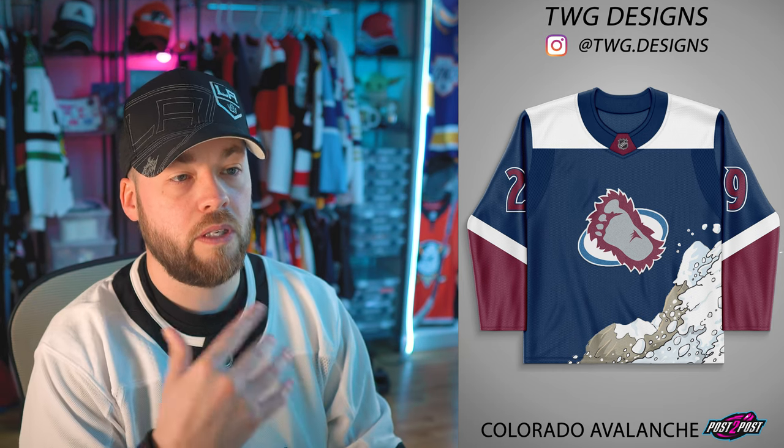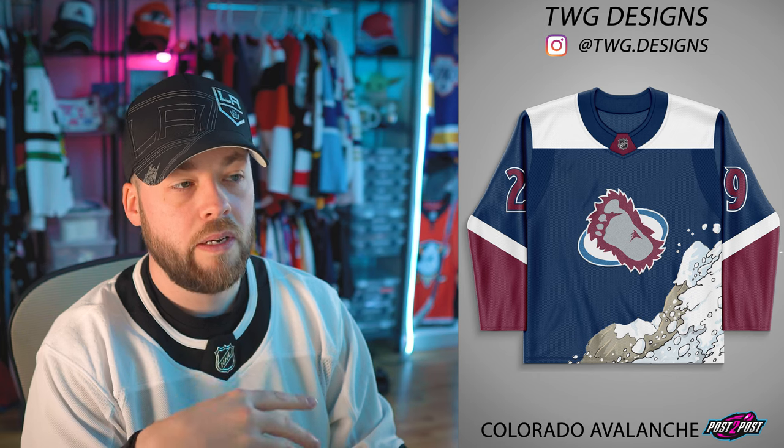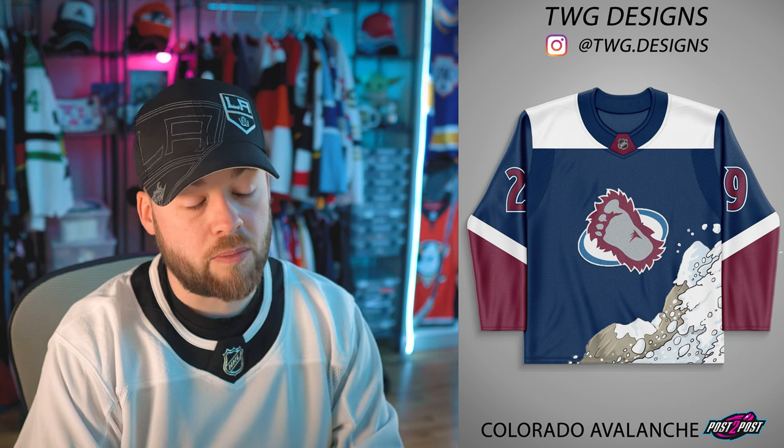Colorado Avalanche meets Arizona Coyotes — sublimation print, reverse retro slash original jersey. This is bonkers. In terms of a specialty jersey I think it would work, but you'd have to get rid of the logo — put a Yeti on there and really build out that sublimation print like the Anaheim Ducks one. The rest of it just doesn't match the logo; that logo needs to go on the shoulder or be removed. It's a really interesting concept to look at.